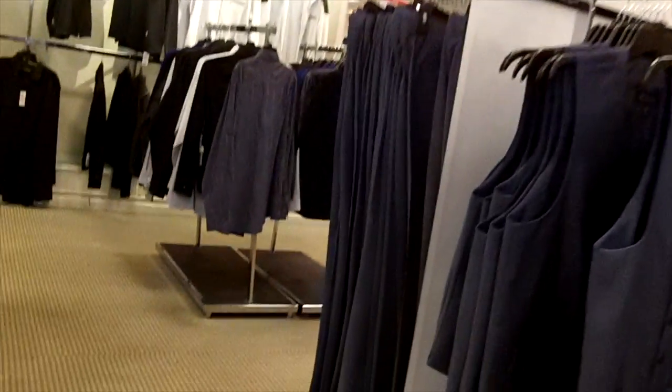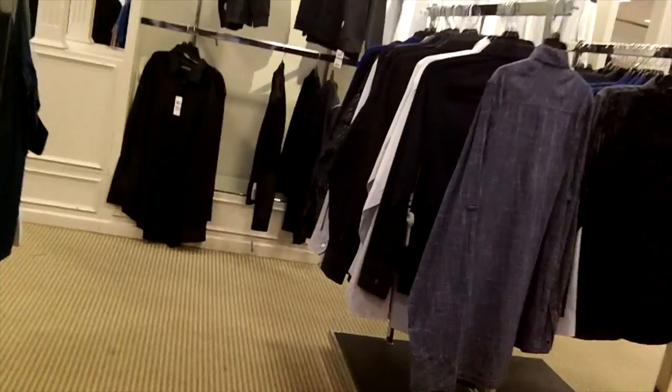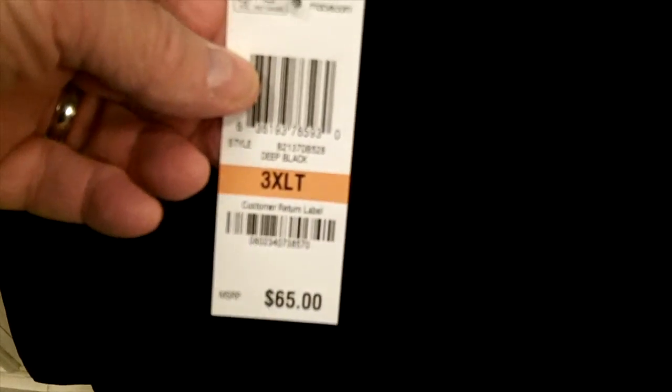We were out shopping, and the next random price tag that I look at will be the next number. Let's see what we have here — 65. 65.